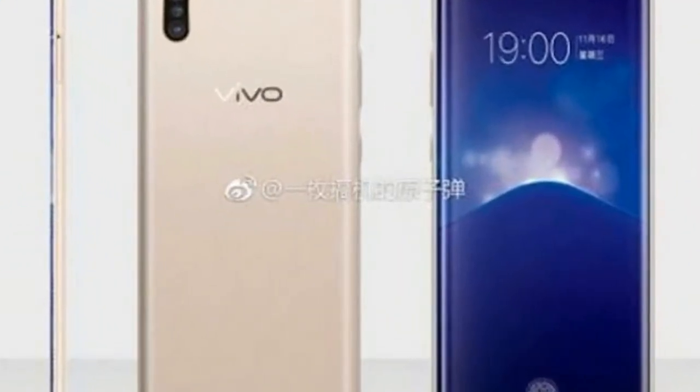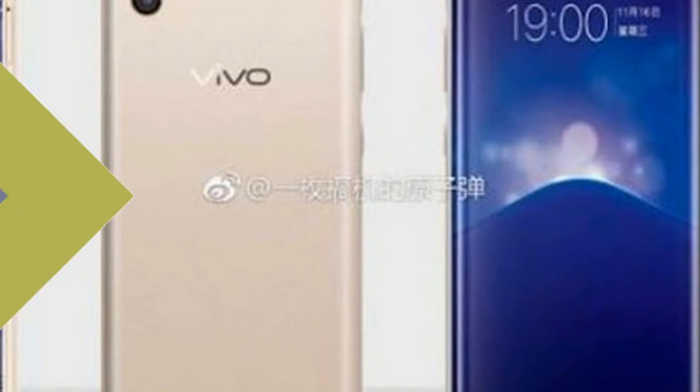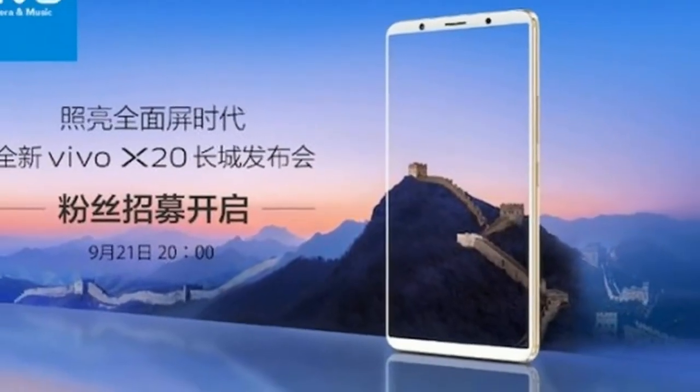The phone is expected to pack in a 3,500mAh battery, and also offer face unlock that will work within 0.1 seconds.